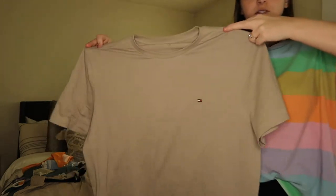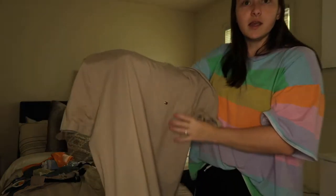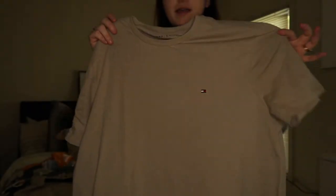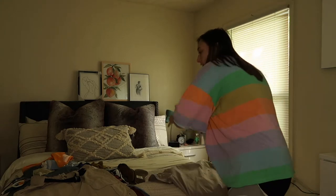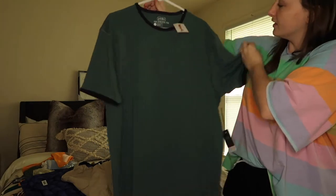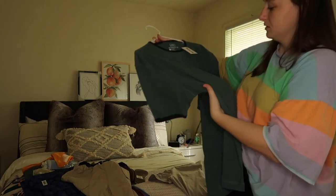The second shirt I got him, also from TJ Maxx, was just this Tommy Hilfiger in a really pretty sand color — just a little tan Tommy Hilfiger t-shirt. Then the third shirt, also from TJ Maxx, is this color I'm not sure what to call — it's like green with blue hems on the side.